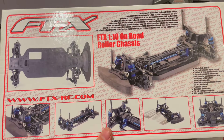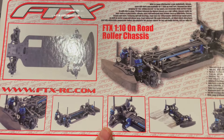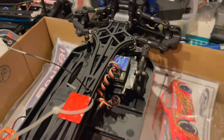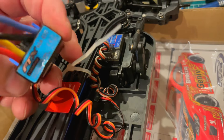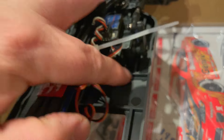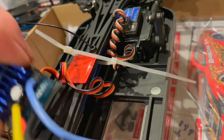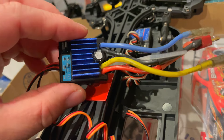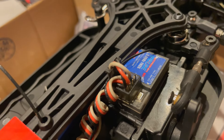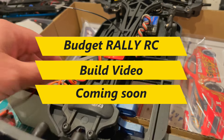So the FTX 110th on-road rolling chassis — we've been running this as a touring car for many years now, but this time around we're looking at making it into a rally car. So here it is. We've done a little bit of work to it already. I've got a 60-amp ESC to throw in this car. Unfortunately, it's slightly too big to fit in the space here, so I'm going to end up mounting the ESC on top, which is less than ideal. The servo is already in, and we have our E-Tronics Pulse receiver. So we've got an E-Tronics radio system going in — all super cheap, budget electrics.